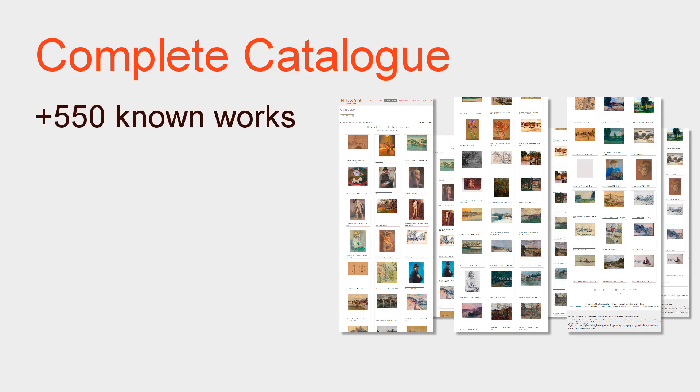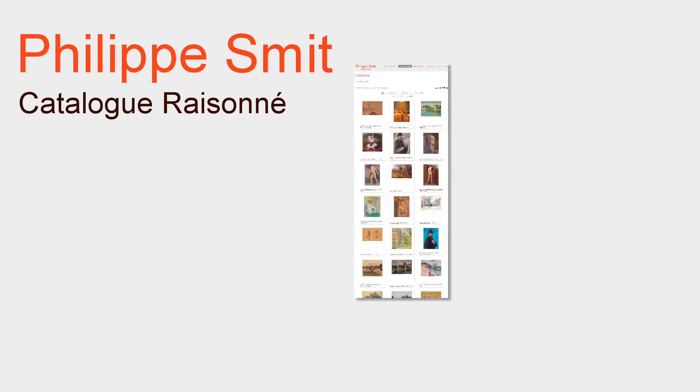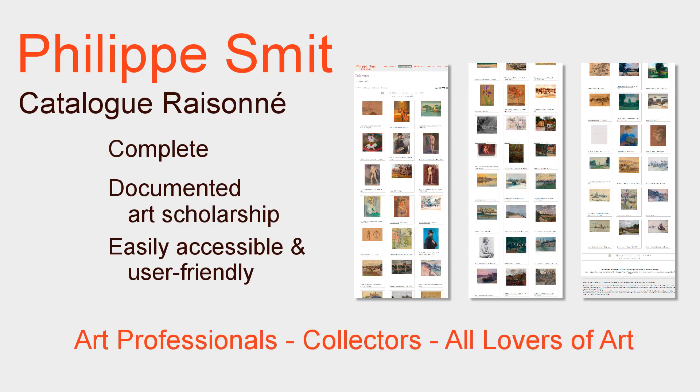Currently, the catalogue includes more than 550 works. One of the advantages of the catalogue being online rather than in printed form is that it may be updated on an ongoing basis as new works are discovered or new information is developed. In addition to providing a complete catalogue of all the known works of Philippe Smit, documented with the professional tools of art scholarship, this catalogue also aims to be an easily accessible and user-friendly catalogue for all types of users.